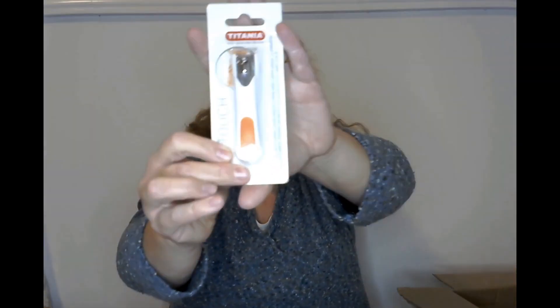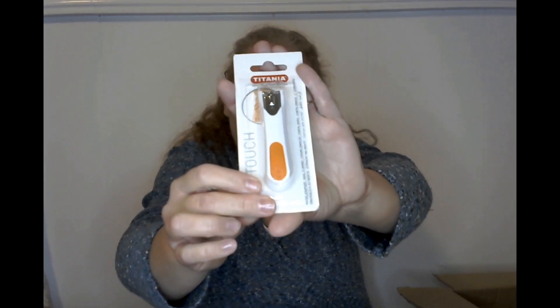And then the Titania Soft Touch nail clippers — those look pretty heavy duty. I'm excited to try those out.